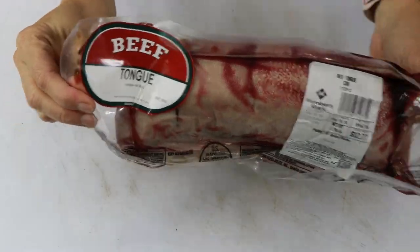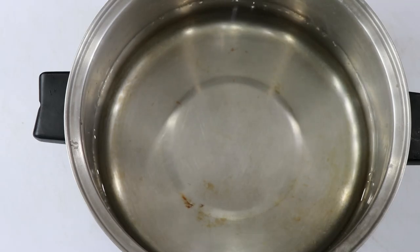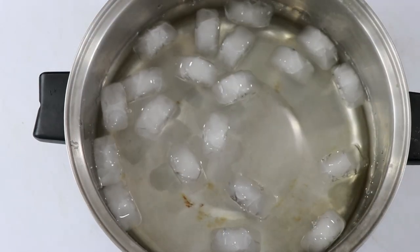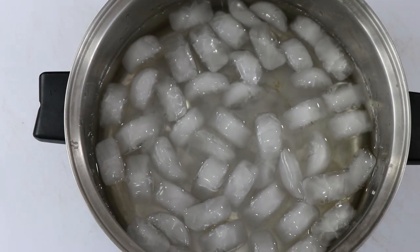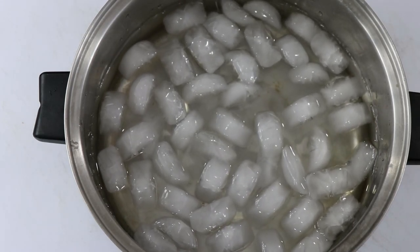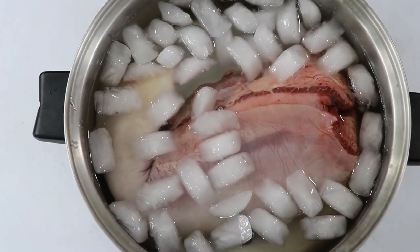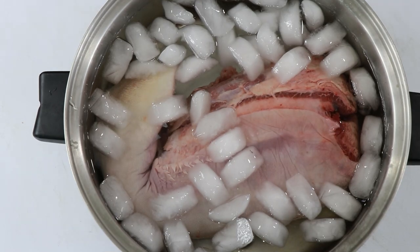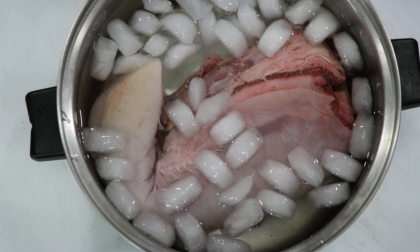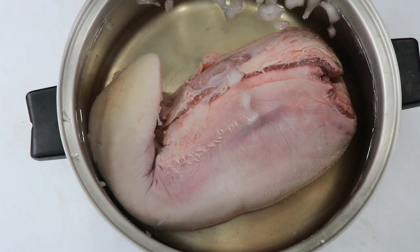Okay, what I normally do first is put the cow tongue in a cold bath. Cow tongue has a lot of blood still in it, so rinse it first and then put it in a cold bath for 20 to 30 minutes — up to an hour depending on your time.